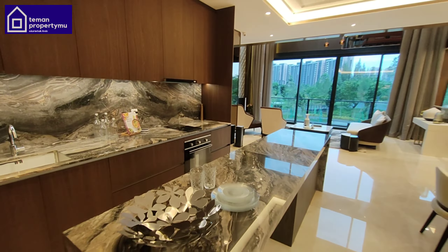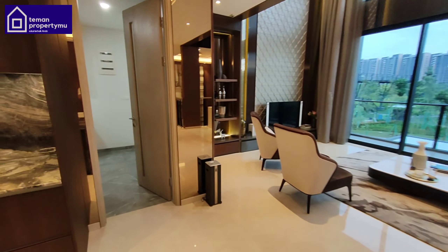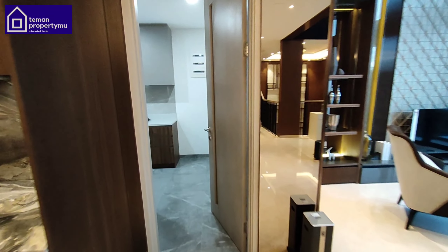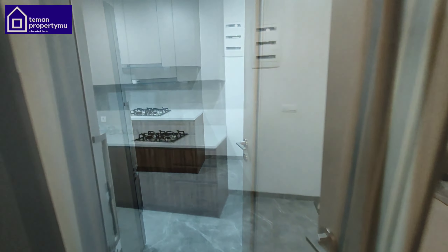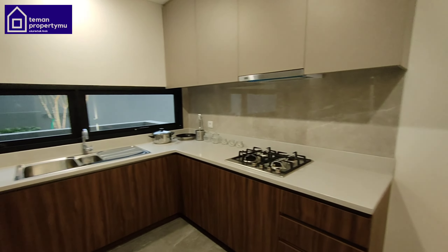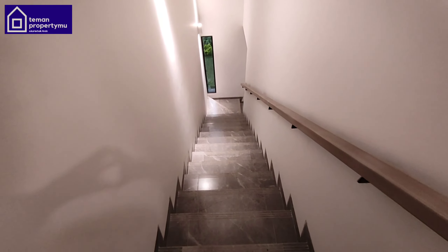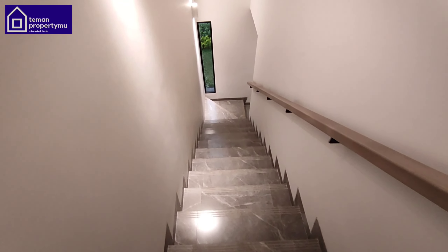Let's go inside. The door already uses a smart door lock — a Hyundai brand. This is the interior of Laurel type 12x23. Wow, it's massive! Very tall — this is a double ceiling, approximately 6 meters high.